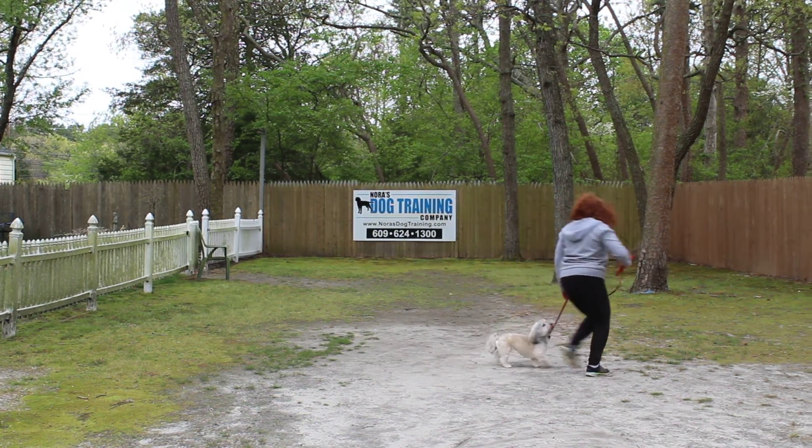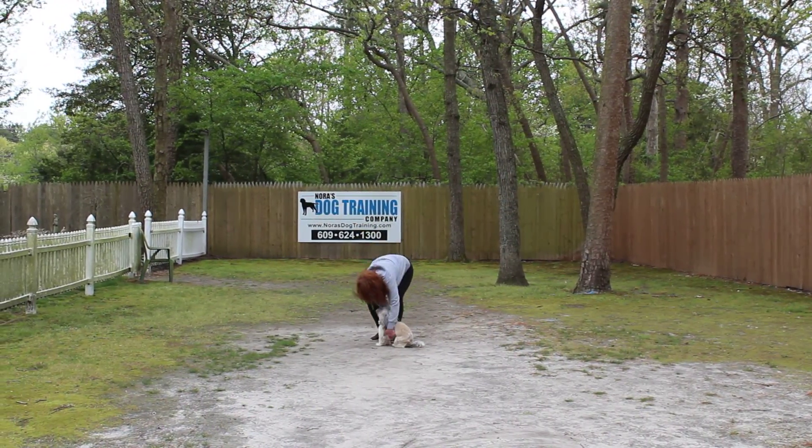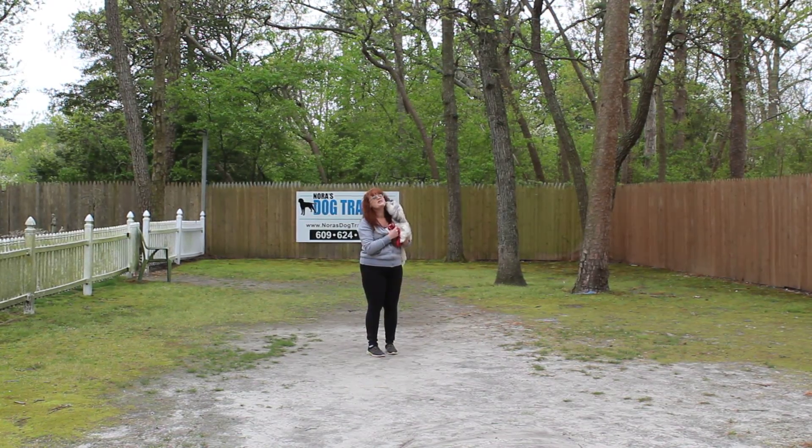She has come a very long way. She's a sweet girl — we love her and we enjoyed having her. We want to thank you for choosing Nora's Dog Training Company, and we will see you very soon.